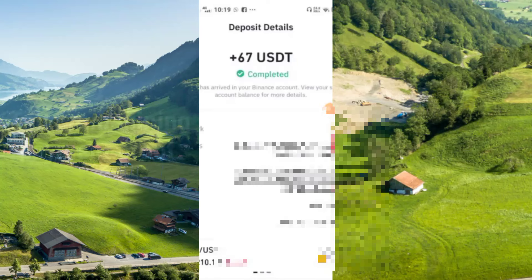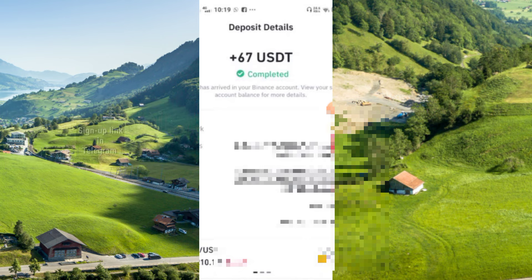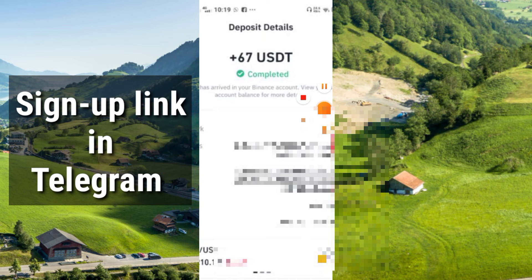Hello everyone, welcome to my channel. In this video I will discuss a brand new mining platform and the payment proof of free mining — $67 here, you see. You have to collect some coins daily, just press, and everything I will show in this video so keep watching the full video.